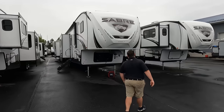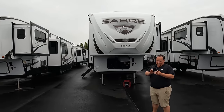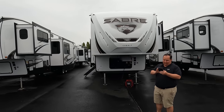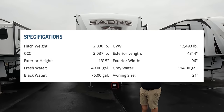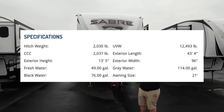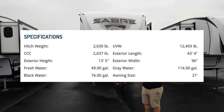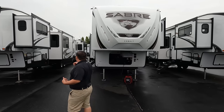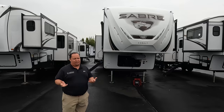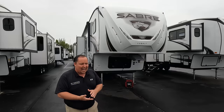The model is Sabre 38 DBQ. Actual tip-to-tip length is 43 feet 4 inches. The dry weight is 12,493 pounds, and the hitch weight is 2,030 pounds. This is technically a full-profile fifth wheel, but it's priced probably more like a mid-profile. Exactly.